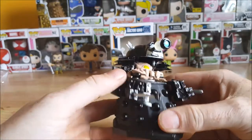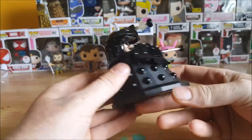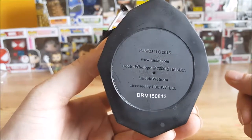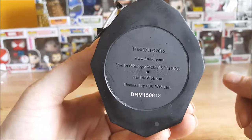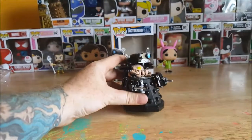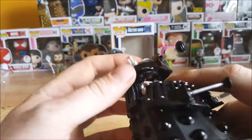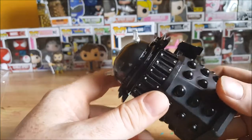Got the nice little orbs here and the rivets. Very nice — like I said, it does not close. Nice little display piece. It does have the hole on the bottom here; it is a hollow figure so that water can drain out of there. Funko LLC 2015, www.funko.com, Doctor Who logo, copyright 2009 and TM BBC, made in Vietnam, licensed by BBC WWLTD. Nice little yellow eye on the creature here, skin tone, flesh color. Very nice — I kind of wish they would have maybe painted a light inside the little orbs, but it's still nice nonetheless.